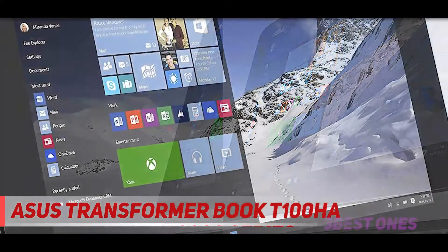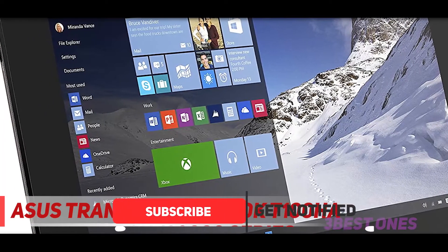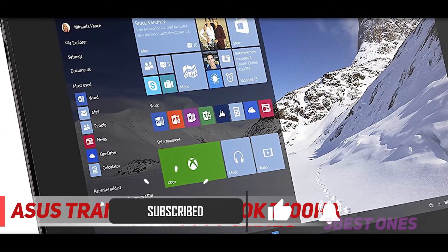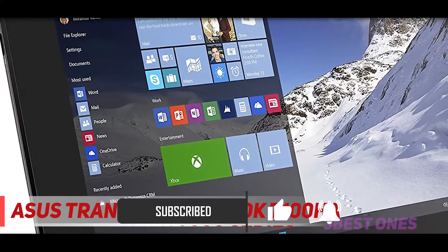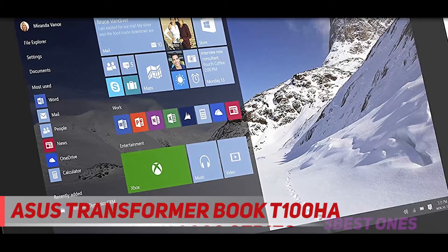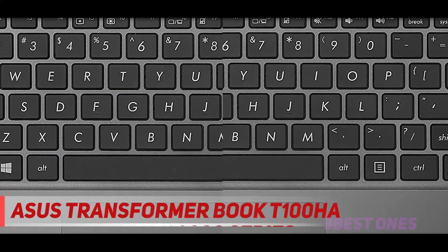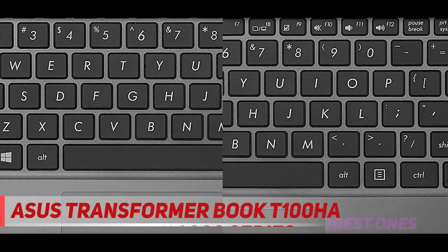It has an anodized aluminum cover that is available in four vibrant colors. It is also a very sleek device with just 0.753 inches thickness. For the gamers, it comes with graphics that are two times better than its previous generations.